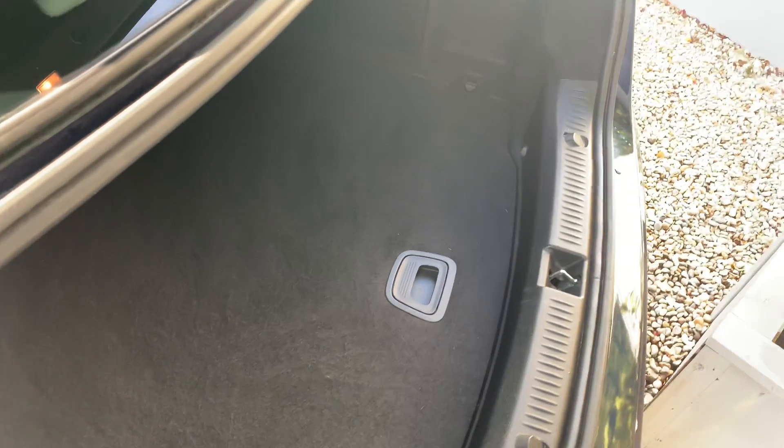I'll show you the boot — it can be quite hard to film with the sun as bright as it is, but I'll find an angle where you can see it and get a sense of the space. Of course, there are pictures on the website as well. There's plenty of room in there.